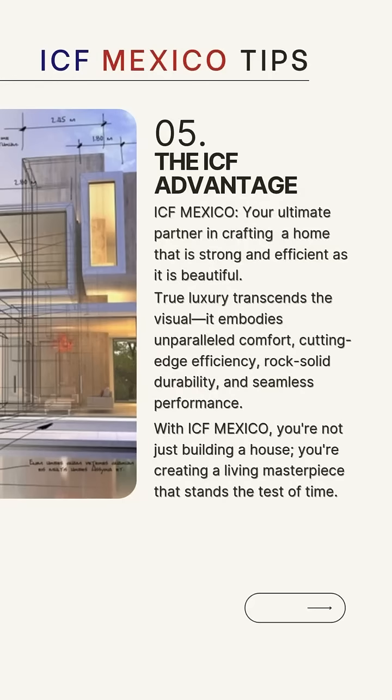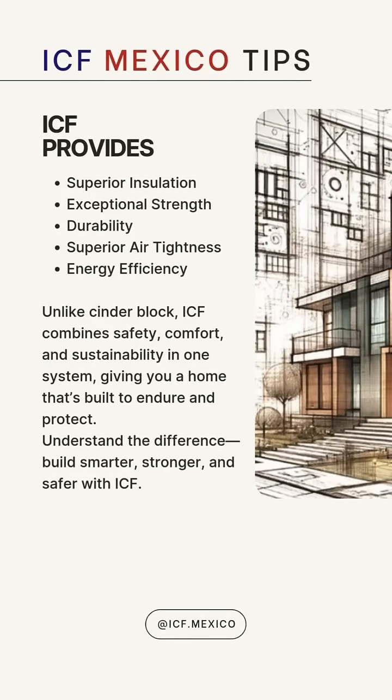With ICF Mexico, you're not just building a house, you're creating a living masterpiece that stands the test of time. ICF provides superior thermal and sound insulation, exceptional structural strength, durability, superior air tightness and energy efficiency.